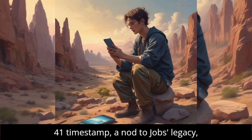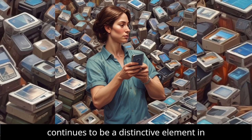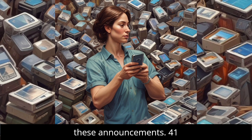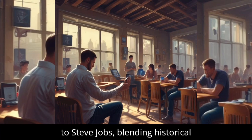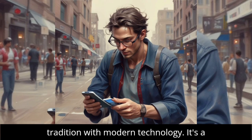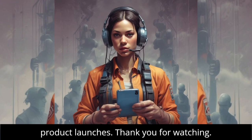The 9:41 timestamp, a nod to Jobs' legacy, continues to be a distinctive element in these announcements. Apple's 9:41 timestamp is a subtle yet powerful homage to Steve Jobs, blending historical tradition with modern technology — a small detail that underscores Apple's meticulous approach to branding and product launches.